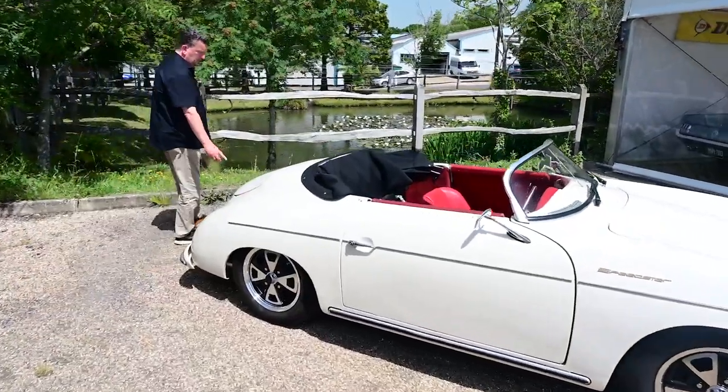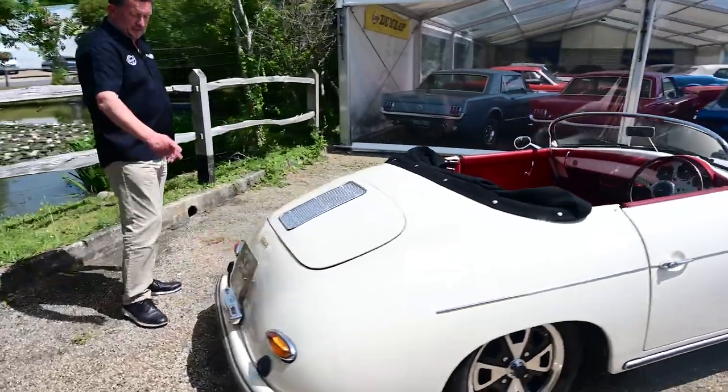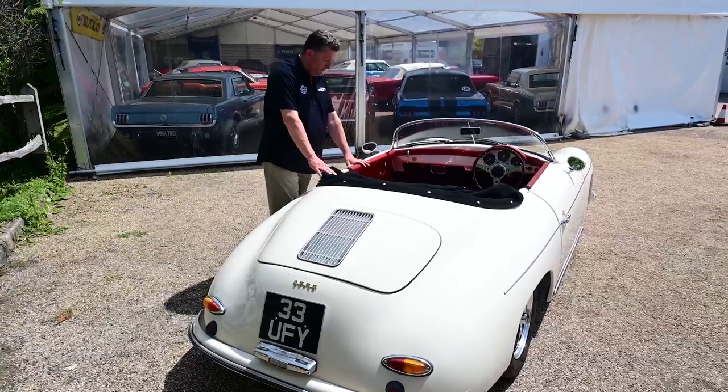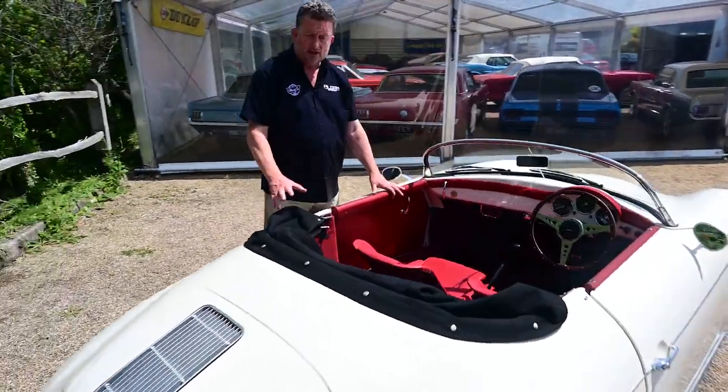It does come with this private number plate that comes with the car, so it's got the nickname of 'Uffy' here. You can see it's got a black mohair hood which obviously pops up, and it's got the side windows to go in, so it's a great little car.